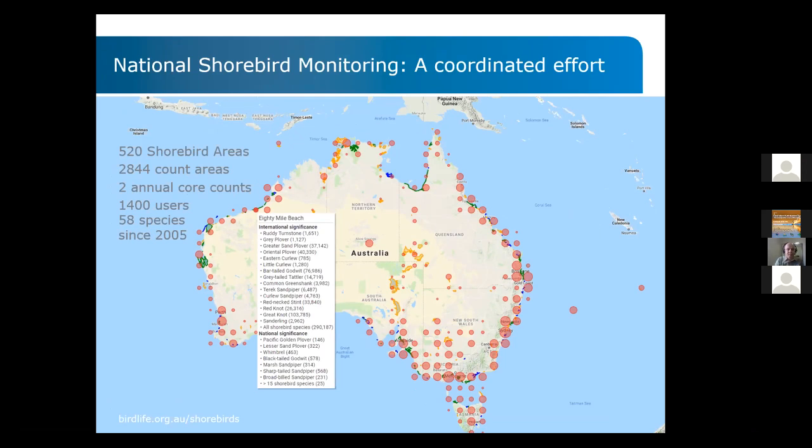Southeastern Australia's coastline was considerably better covered than most inland areas with very low population density. However, for some areas like 80 Mile Beach, it was really nice to see what species and what numbers we would have at those sites.